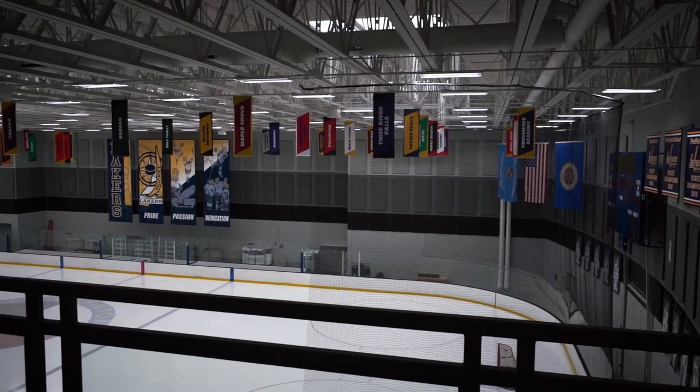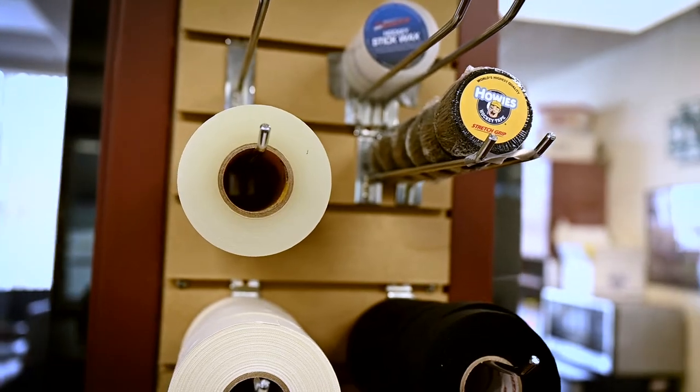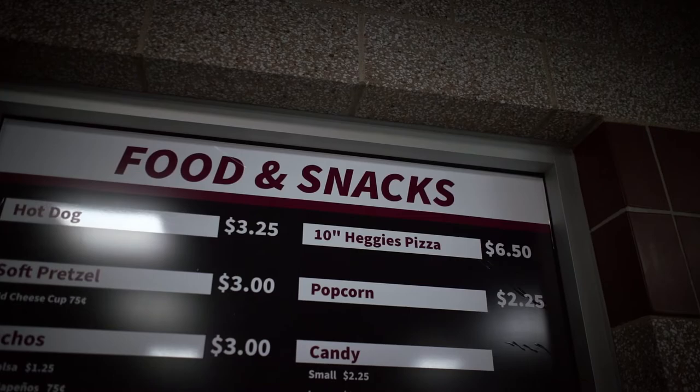The second thing is they wanted a modern facility. They wanted to improve the amenities offered with the rink. So this new rink has the boys and girls varsity locker rooms for Prior Lake. It has meeting rooms, its own concession stand, and dry land training areas as well.